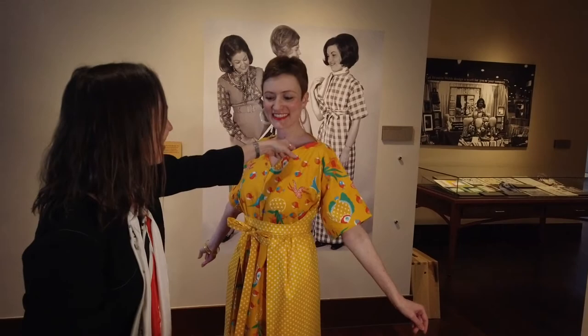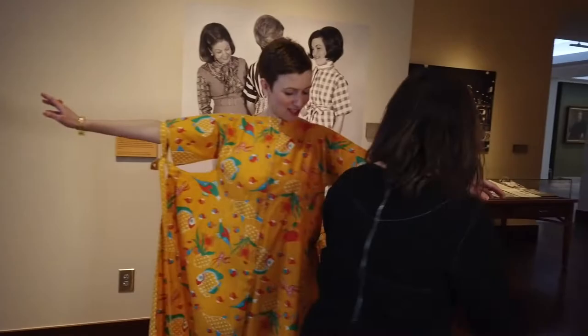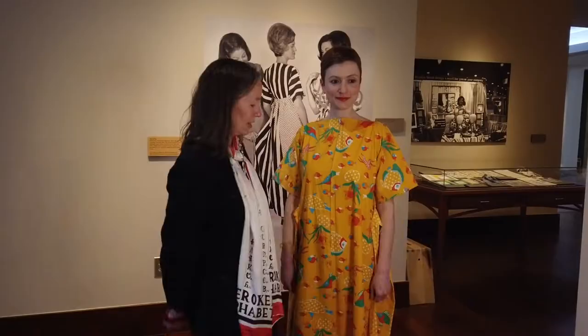She introduced this dress in 1964. It was inspired in part by kimonos, and also it was a dress that she had created so that she could teach students about different historic waistlines.